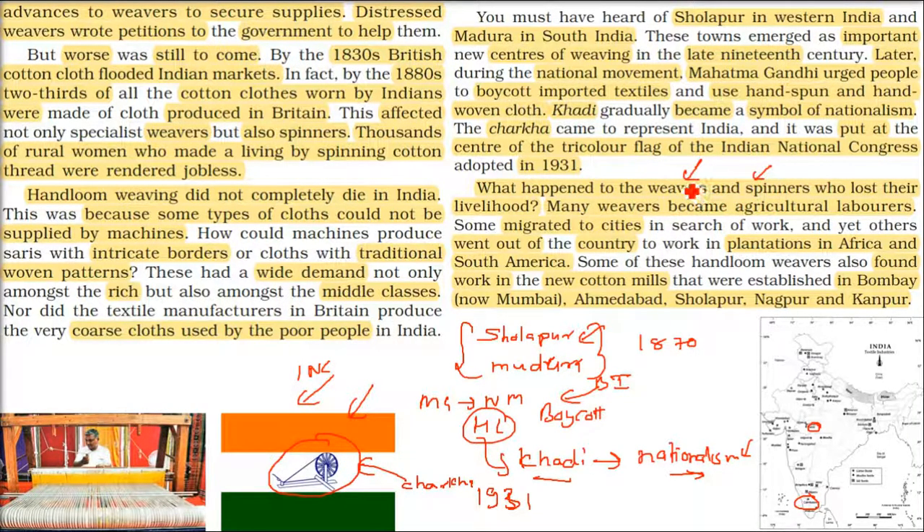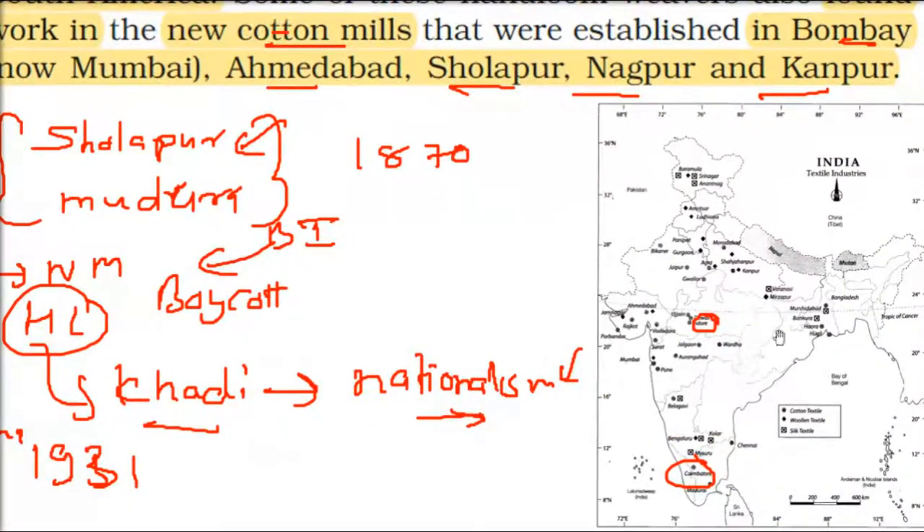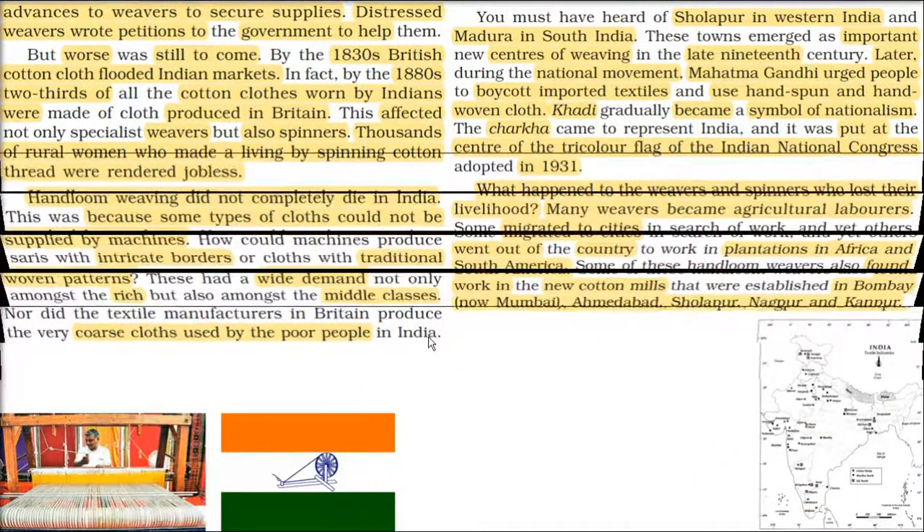What happened to the displaced weavers and spinners? Some became agricultural laborers. Some migrated to do farming. Some migrated to cities. Some went outside the country to do plantation work in Africa and South America — Kenya, Tanzania, Fiji. And new cotton mills were coming up in Bombay, Ahmedabad, Sholapur, Nagpur, and Kanpur, which needed workers, so people went there for work.